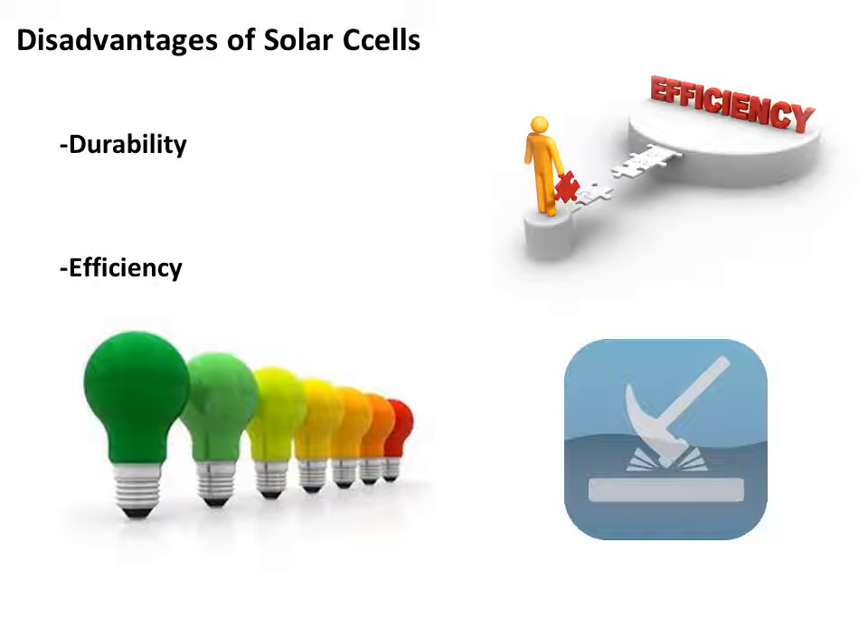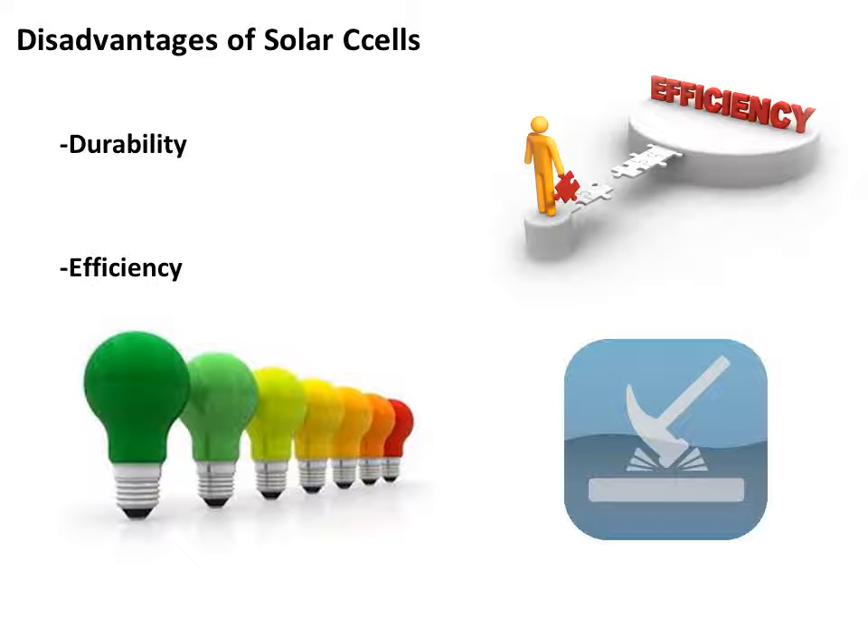Polymer solar cells also have a few disadvantages. The two main disadvantages are the lack of durability and efficiency. Silicon-based cells can last up to 25 years, where polymer-based cells only last about a year. The general efficiency is only around 5 to 6 percent compared to the 15 percent of silicon cells. Although they cannot replace silicon cells in the energy conversion field, polymer solar cells can be used for specific applications such as recharging surfaces for laptops, phones, and packages, supplying power to phones or MP3 players, and in military applications such as soldier tents to generate electricity for equipment like night vision goggles or GPS receptors.